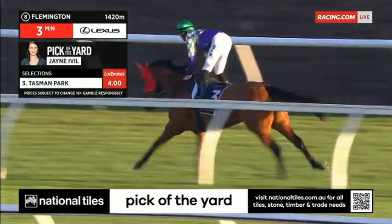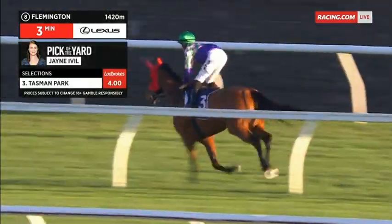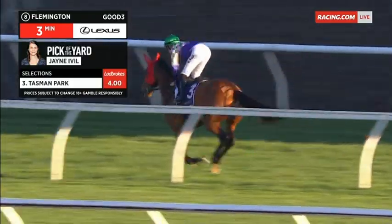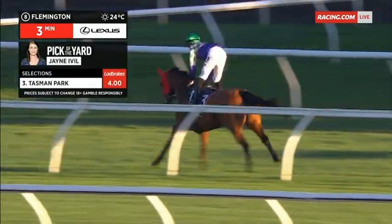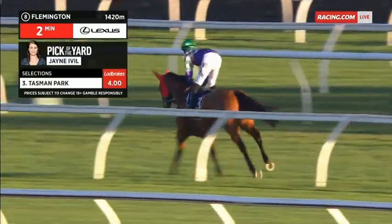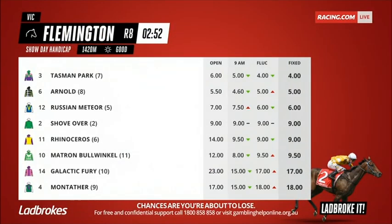Outside of that, Matron Bullwinkle has come back to the races in super order — she's forward enough to be really competitive here if she's sharp enough, and I liked what I saw from her in the yard. The other one that did take my eye but probably needs a little bit further was the Tiakao galloper, but happy to have the three on top. And the three on top is Tasman Park — a $4 favourite in our final race today. The second-elect Arnold is also popular, now a $5 chance. Both runners have firmed throughout the course of the afternoon. Russian Meteor a $6 chance; Shove Over nine; Rhinoceros the on-top selection and has gone $14 into $9 in the last couple of days. Matron Bullwinkle in single-figure odds at $9.50. But hopefully Tasman Park can get the job done today.